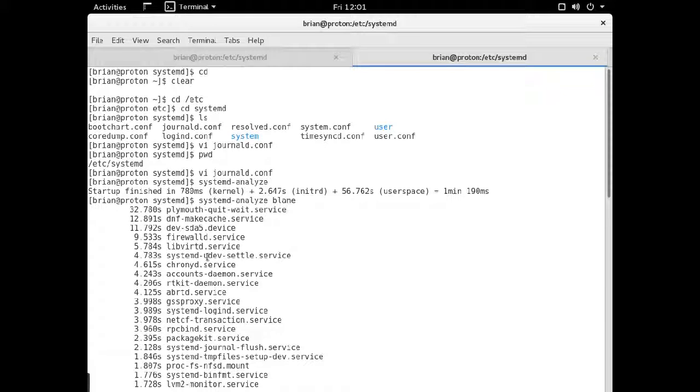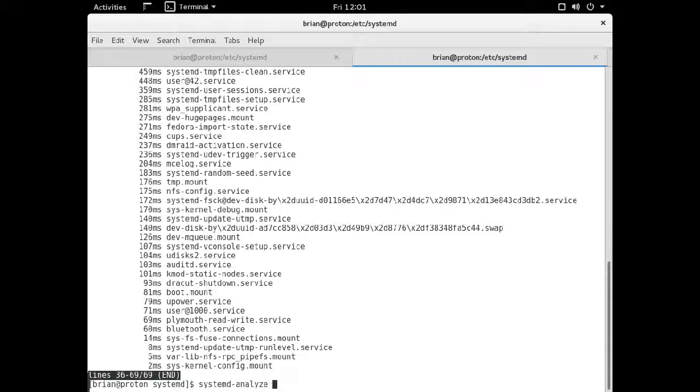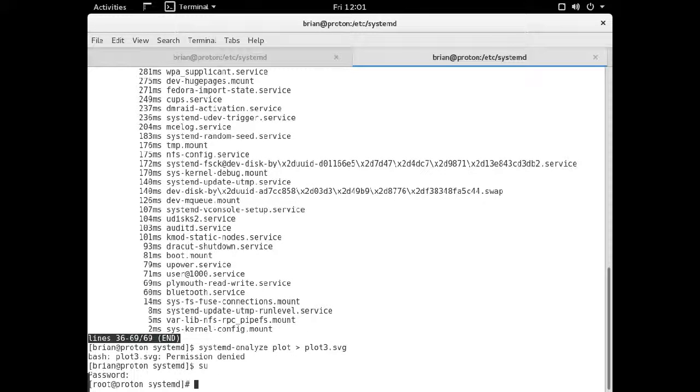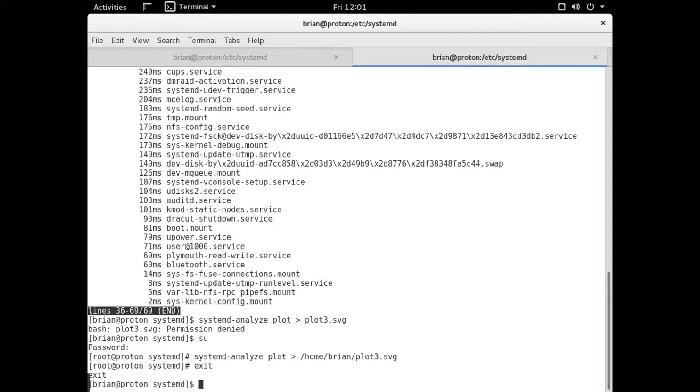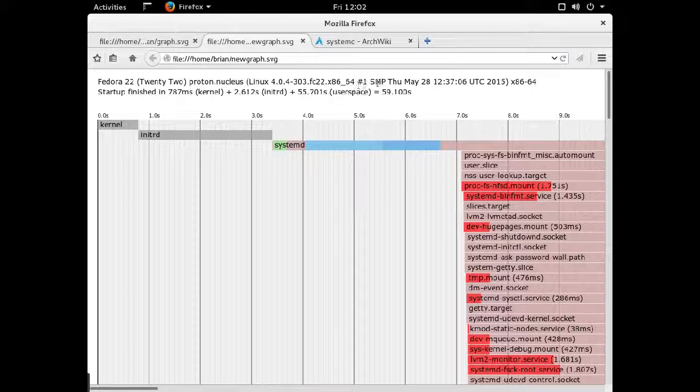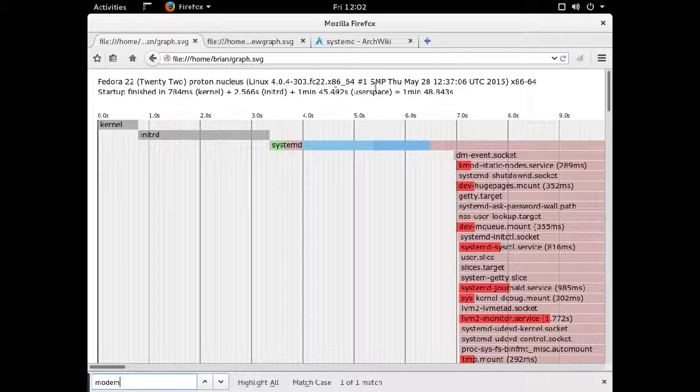A more useful way to generate the data is with plot, and you'd run that as root. You can view those SVG files with Firefox. Here's my first one from before — 55 seconds in user space plus a second. This is my new one: it takes about one minute 45 seconds total. So I've actually had a pretty big improvement.